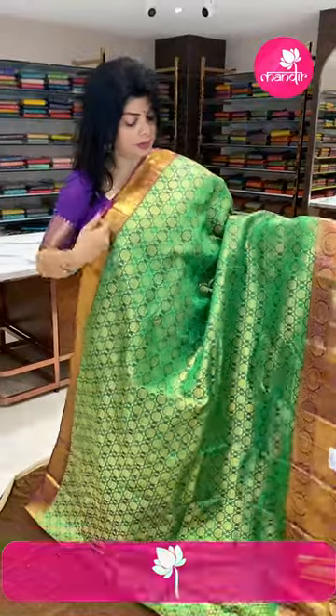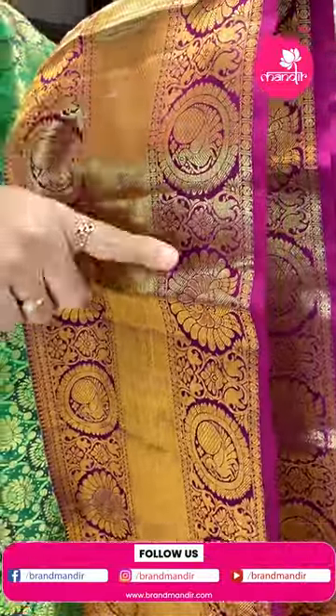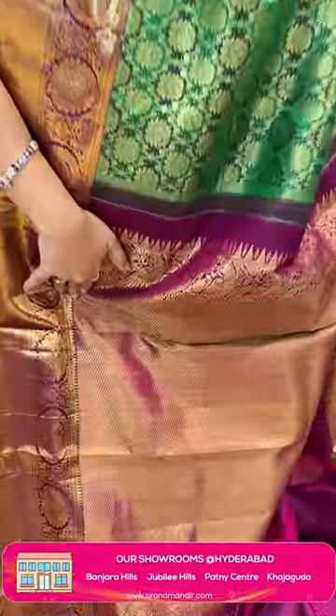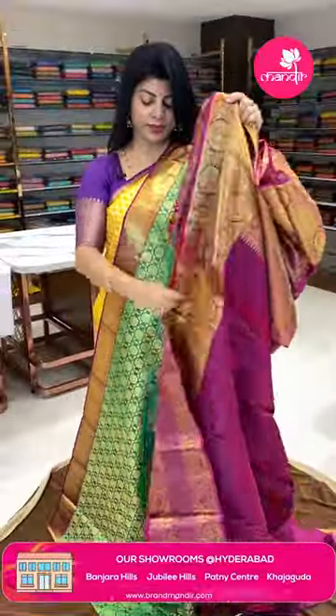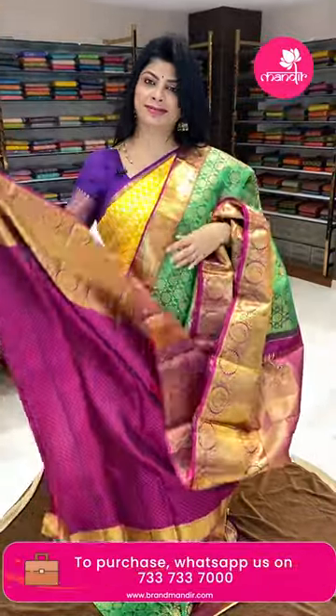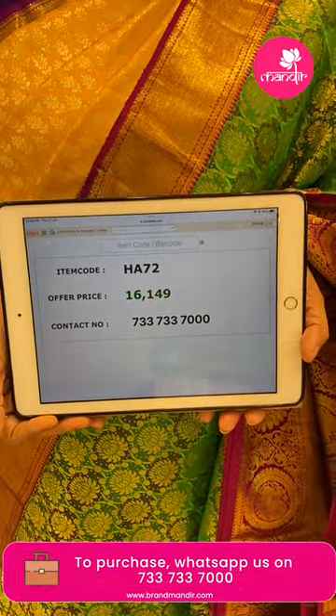Next saree — green and magenta pink with lotus butas in rounds. Border contrast: peacocks, florals, and cross-kadi. Pallu contrast with cross stripes and peacock border. Contrast blouse with border. Pricing: 16,149 rupees. Code is HEA72.